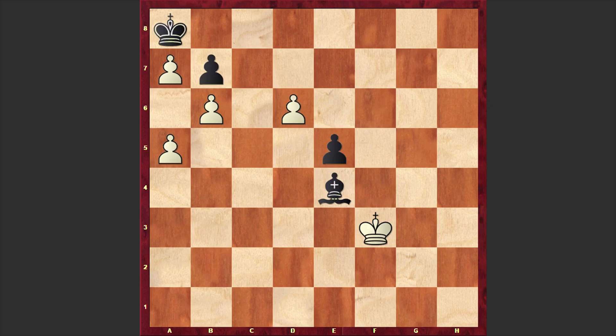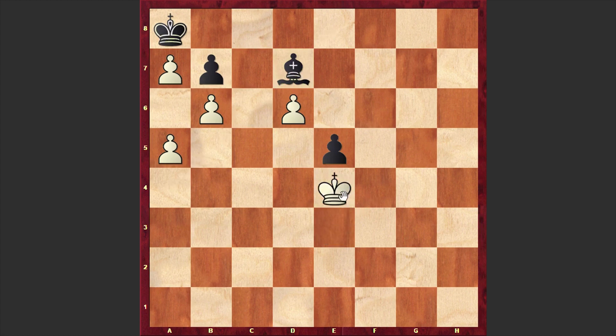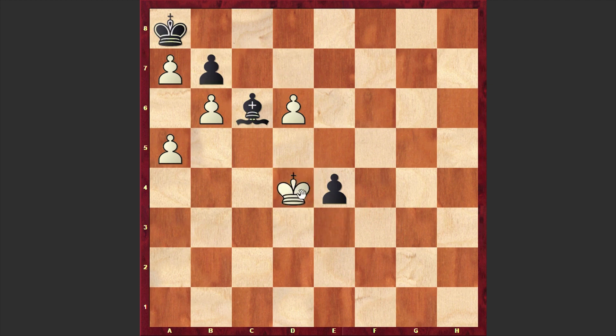Ke3 is also winning, but Ke2 is more precise, allowing to announce checkmate faster. Kxe3 — with a triangulation, white managed to put his opponent in zugzwang. Now if you move your bishop away from the a4-e8 diagonal, the white pawn will step forward, and if you keep it on that diagonal, the white king will step on e4. That's why black is pushing forward the e pawn, and we have Kd4 — finally black is in zugzwang and is forced to give up the pawn.